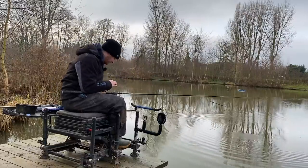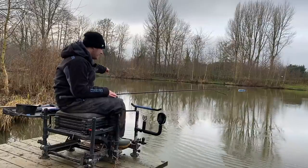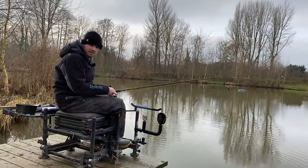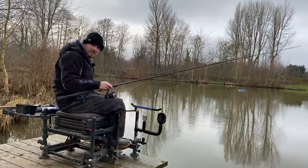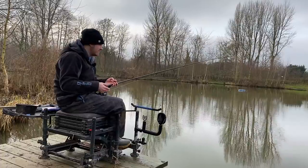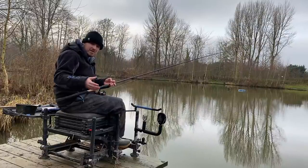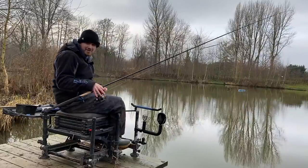We're going to end it there. I'll carry on fishing and keep catching. Hope you enjoyed the rundown of what you can catch on a pleasure session or even in a match on the Weir Pool - running through the setup, areas to feed, how to feed them, and we caught some fish. So what more can you want from a day's fishing? Hope you enjoyed this video. Don't forget to like and subscribe - it really helps with future videos. I'll see you on the bank soon. Cheers.